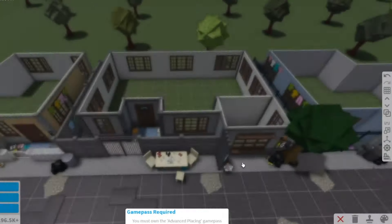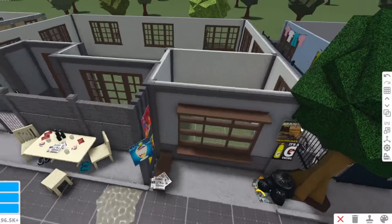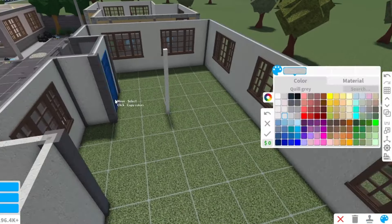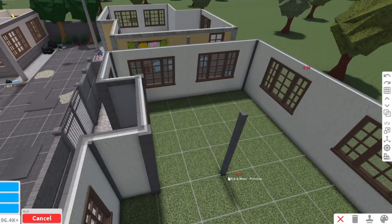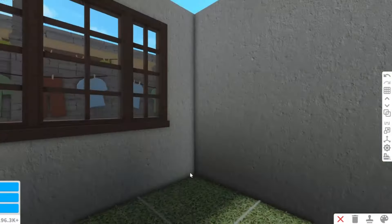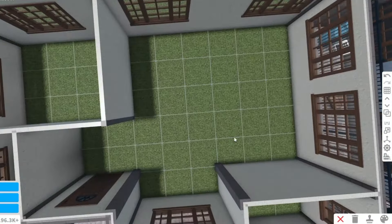We already made the exterior part of the house during part 3 of this town series, so if you haven't watched the other parts, the links are in the description box. Right now we are going to make wall partitions for our house. I will be doing this house for a family of three with their grandma living together, so we will add two rooms — making the main room a bit larger and a guest room for the grandma.